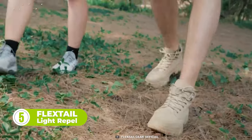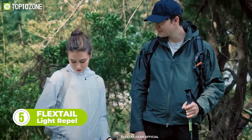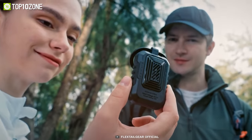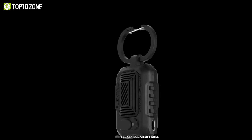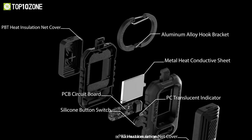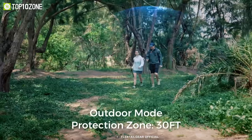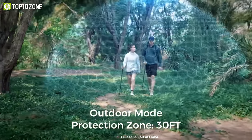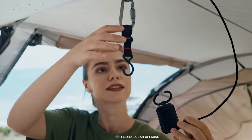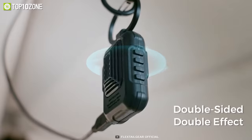Mosquitoes — how to get through camping without their bites? Check out the Light Repel Repeller. This egg-sized device will keep you miles away from the annoying guests. It comes with a double-sided mosquito repellent insertion pad with a repellent range of 30 feet. Just connect to the power bank, hang it up, and the unwanted guests are gone. No more irritating stingers.